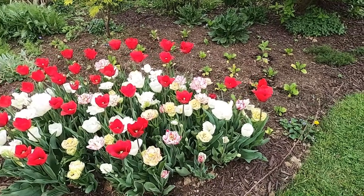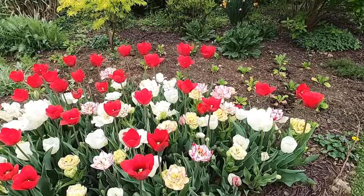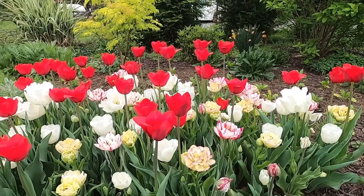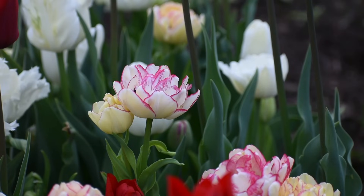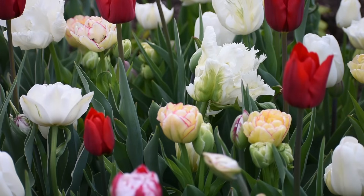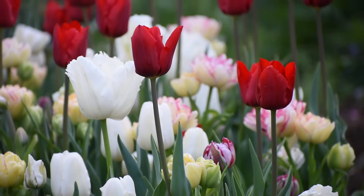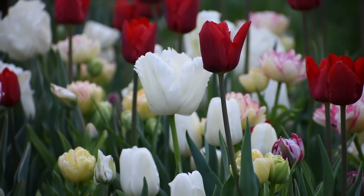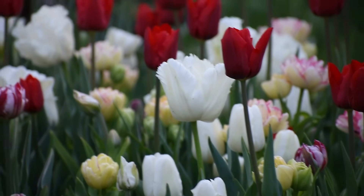All these tulips are the Jubilee collection from Longfield Gardens and I'm really enjoying the colors here. I think I planted these in a video where I talked about how to plant tulips as cut flowers, or how to plant tulips in a trench. There are lots of beautiful varieties in here — some parrots and just some beautiful things.